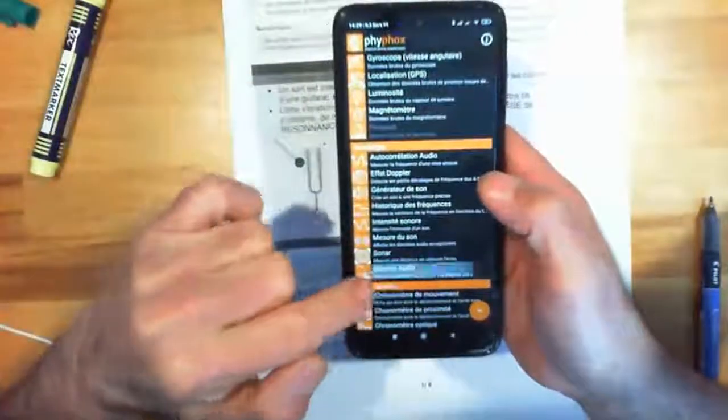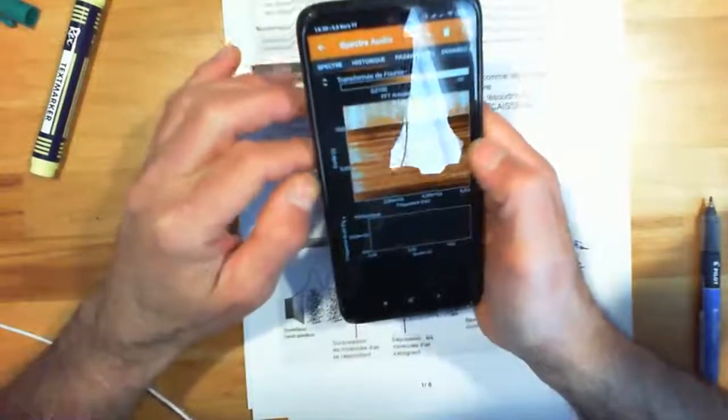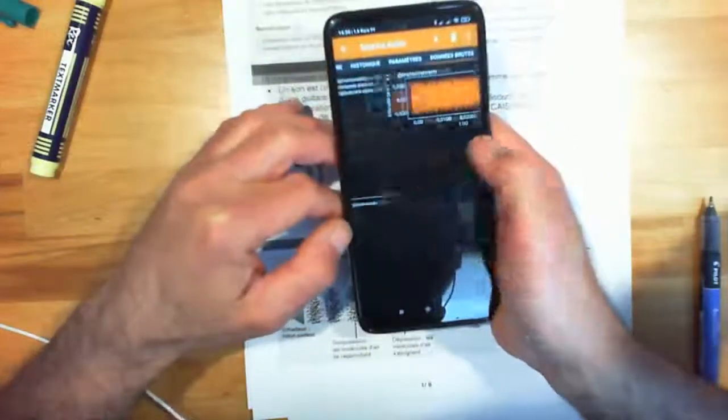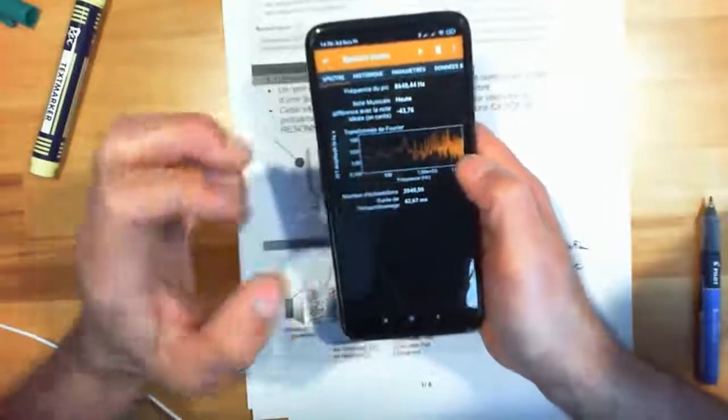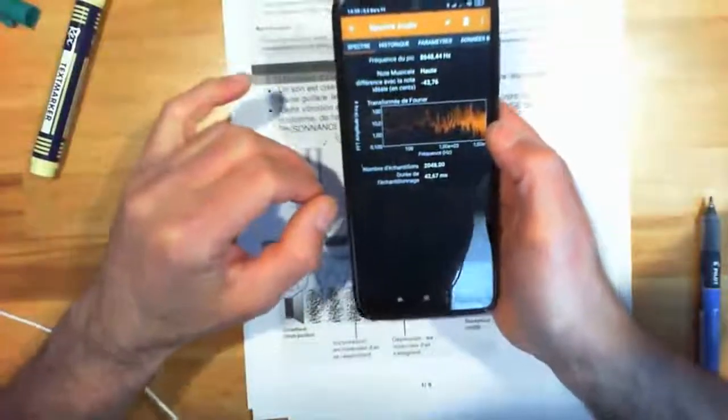Il y a plein de trucs à faire : le spectre. Je fais le spectre, il me donne la transformée de Fourier. Vous avez plusieurs fréquences. Quand on fait un son pur, on a des pics isolés, pas toute une série. Cette application s'appelle FIFOX — elle est gratuite. Vous avez des accéléromètres en X, Y, Z, des trucs de magnétisme, de la luminosité. Il me mesure avec le capteur frontal la luminosité en lux — environ 1300 lux — et si je mets ma main devant, l'intensité lumineuse varie.